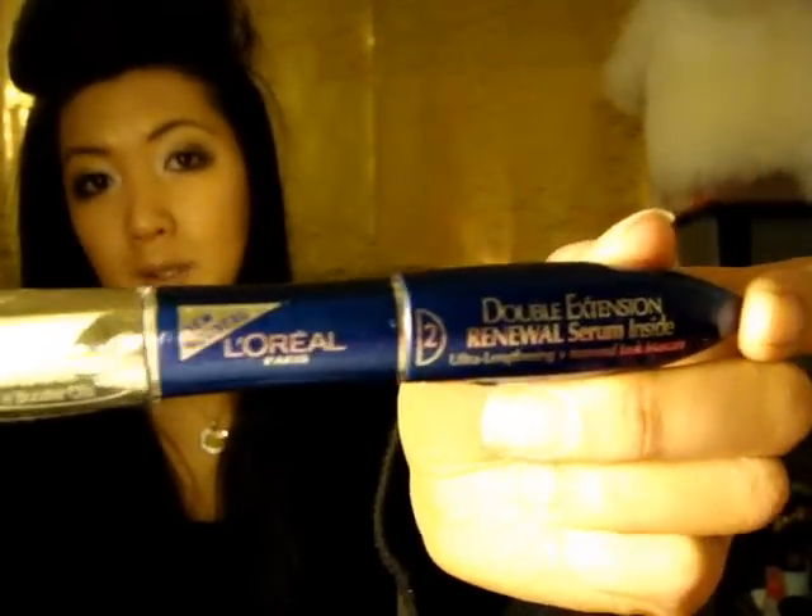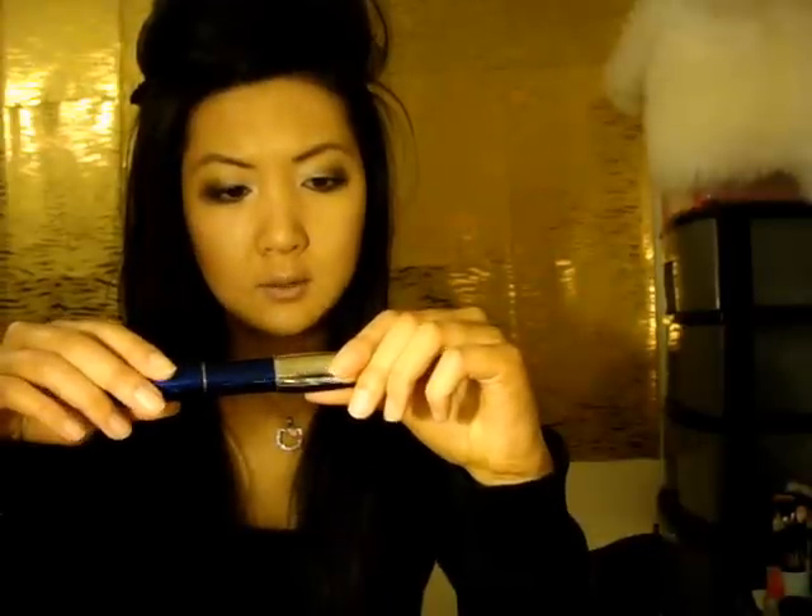My absolute favorite is this one by L'Oreal — I've recommended it to a lot of people. It's called the Double Extension, and it has a primer, which is white, and then the actual mascara, which is black. The lotion isn't watery and it's not dried out either. I like using both the primer and the mascara because it actually extends my eyelashes, conditions them, and makes it smoother to apply.